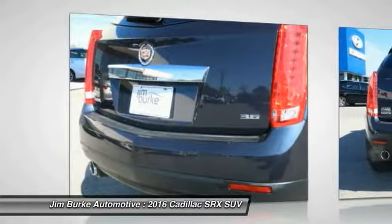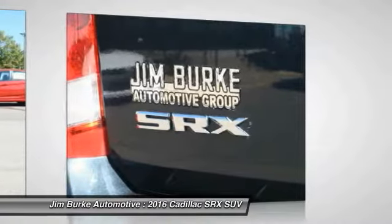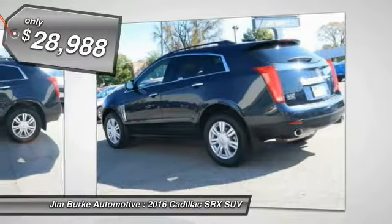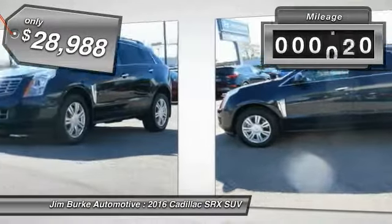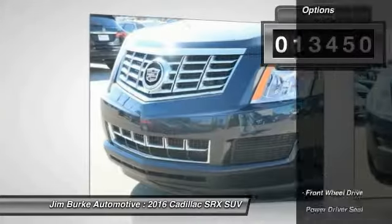Luxury lovers will delight in the new stylish handcrafted cabin. And for technology lovers, the list of high-tech features is just too long to list, and is priced below $30,000. This vehicle has less than 15,000 miles. Here are some of this vehicle's great options.